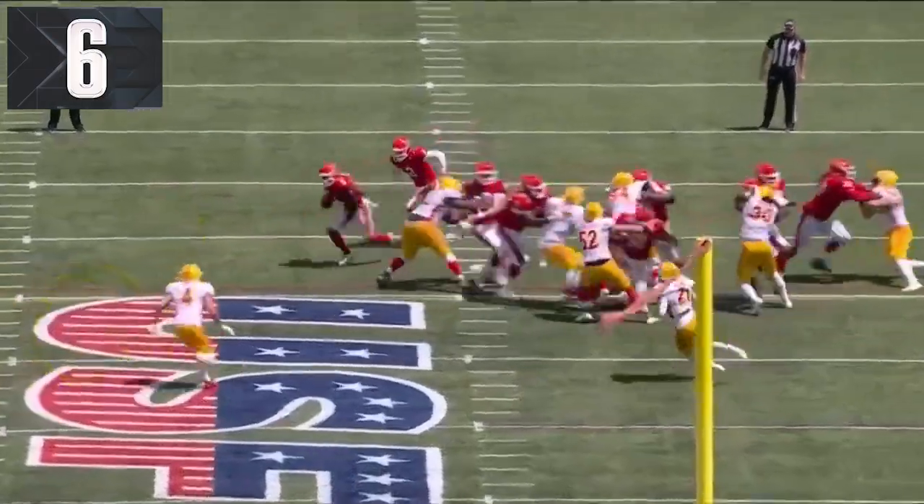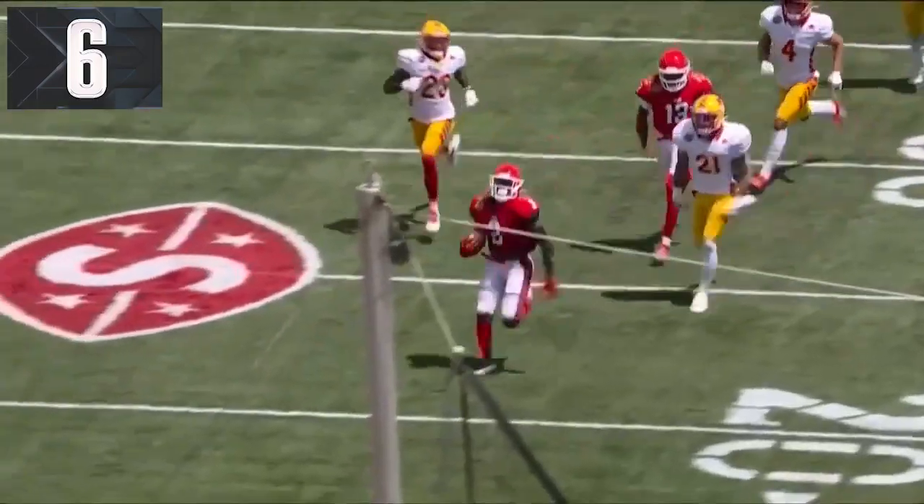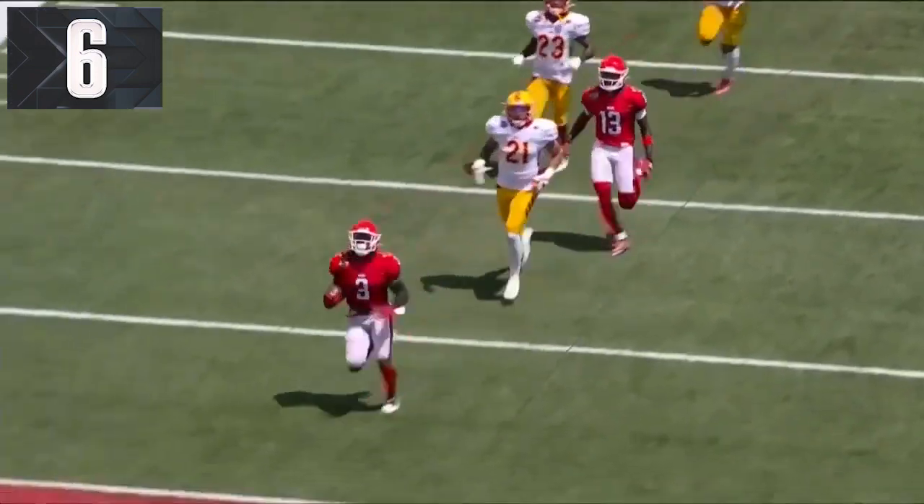Again steps up in the box, watch this miss tackle. Darius Williams just hits this play with speed and it's see you later.